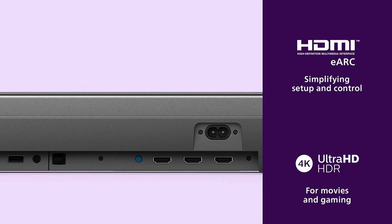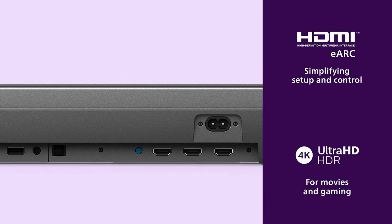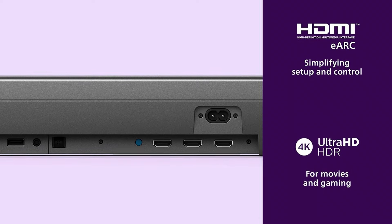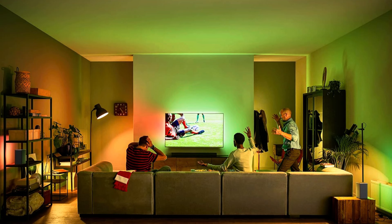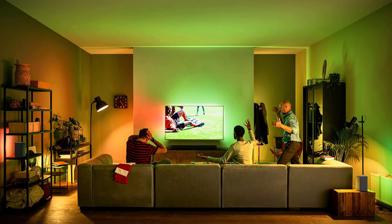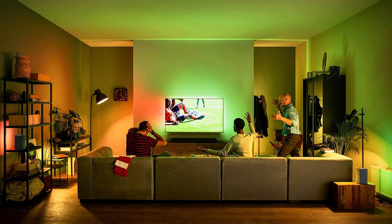The high-speed HDMI eARC connection supports advanced audio formats, making it a fantastic companion for HDR TVs. Aesthetically, the B8905 features a sleek, geometric design that blends well in any setting, whether mounted on a wall or placed discreetly under your TV.